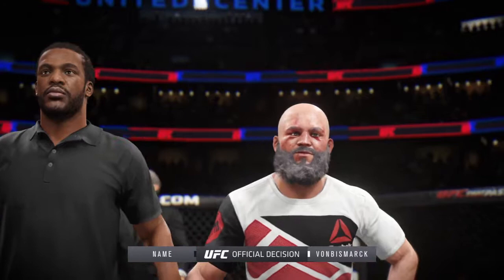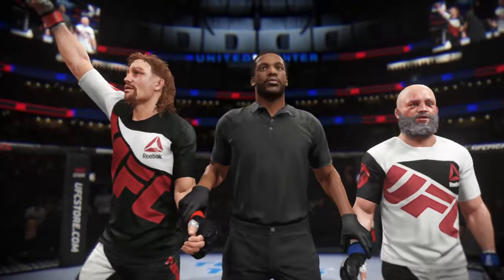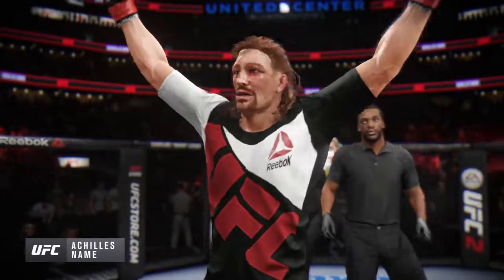Ladies and gentlemen, at three minutes and three seconds of the very first round, your winner by knockout — assassin! Assassin, winner by knockout.